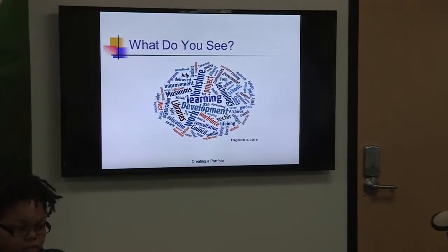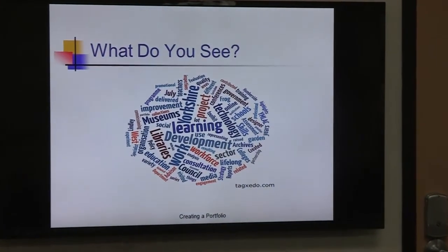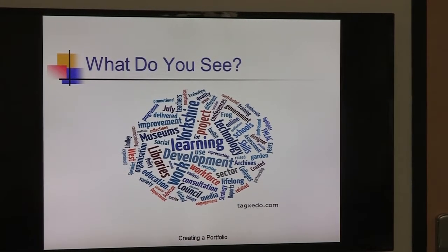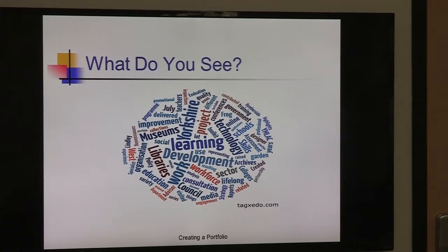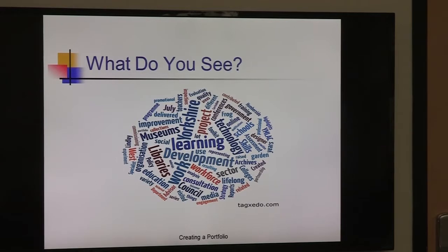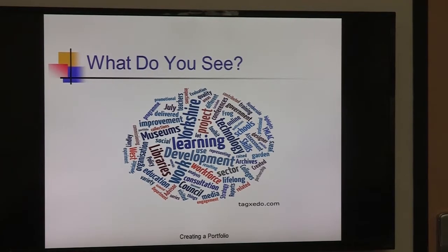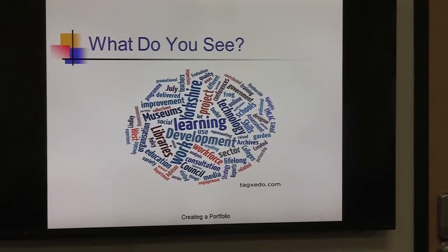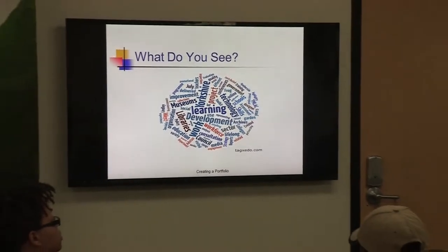What things stand out to you? Words like 'Yorkshire,' 'development,' 'qualifications,' and 'learning and development' were called out. Learning and development — that's the key focal point, really the main reason behind a portfolio. It's about developing your professional identity, your professional presence, online or on paper. For me, 'workforce' stood out — that's always where my eyes go. Workforce, consultation.